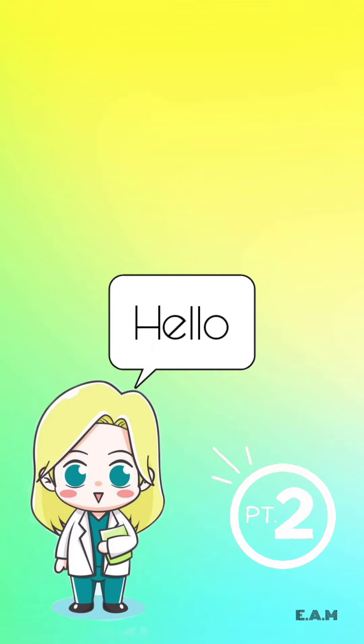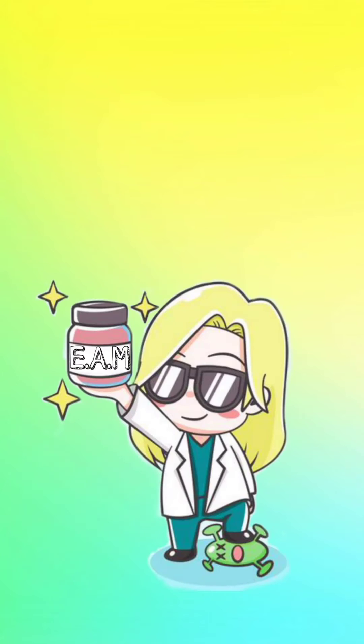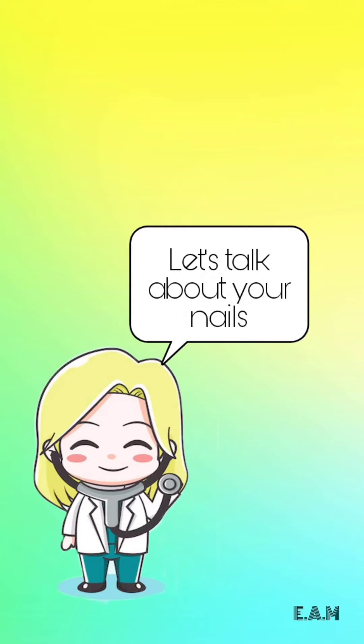Hello! Your nails tell a lot about your health status. I'm Elda and I'm going to talk about the top 10 nail abnormalities that you need to know about, because it could be a sign of a serious medical condition.